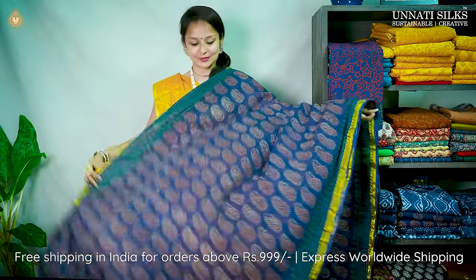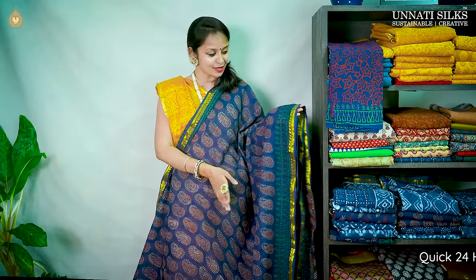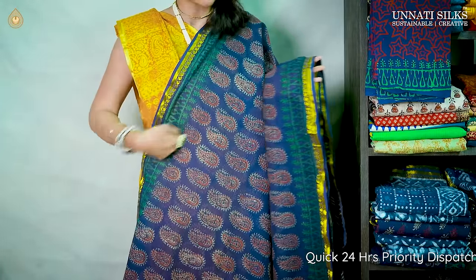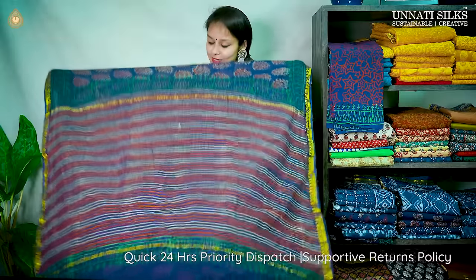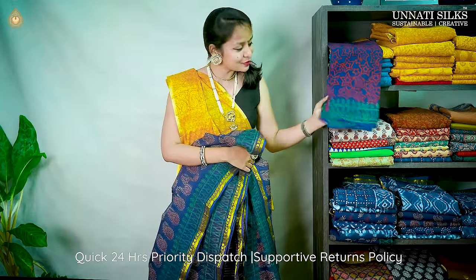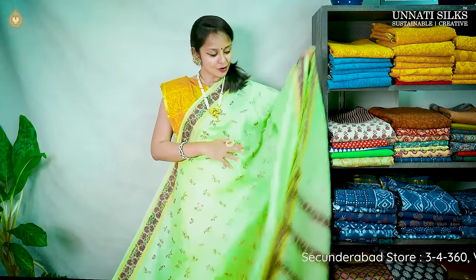One more Kota cotton saree — very stylish and trendy. A beautiful blue color saree with nice mango motifs in red running throughout the body. The border has the same design on either sides with mango motifs in full zari, apart from printed designs in green. A nice striped pallu with golden zari, and a beautiful printed blouse, priced at ₹2,999.